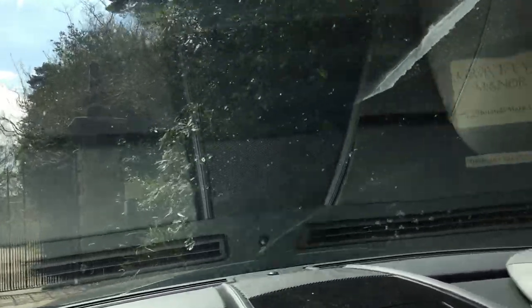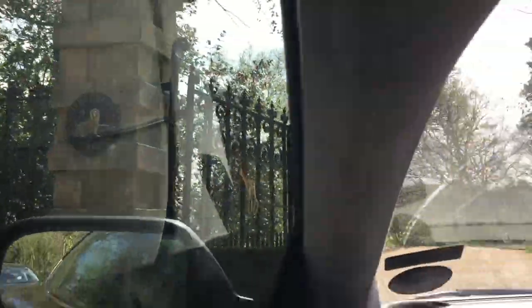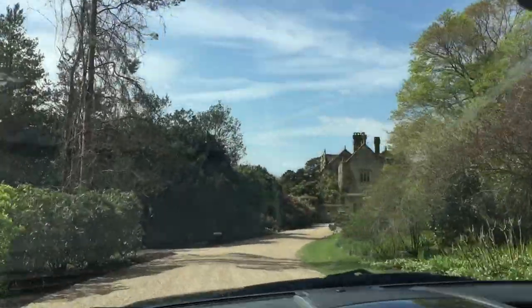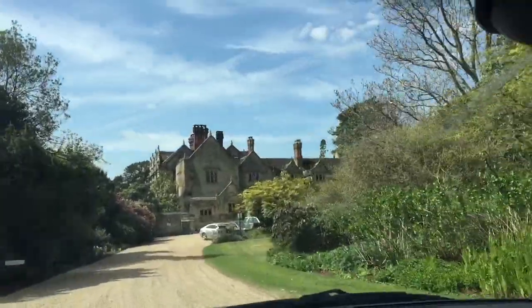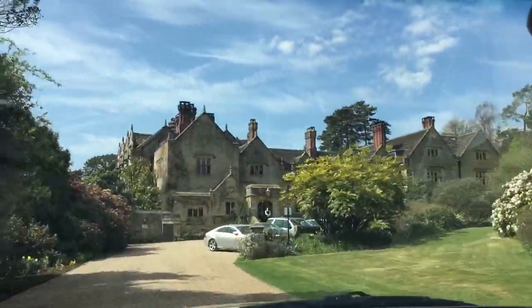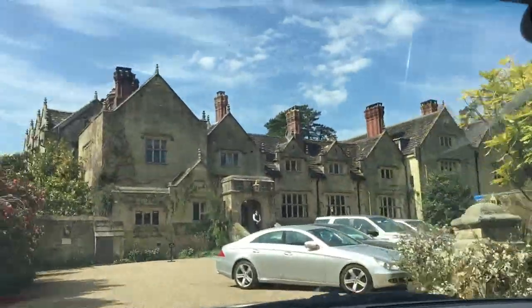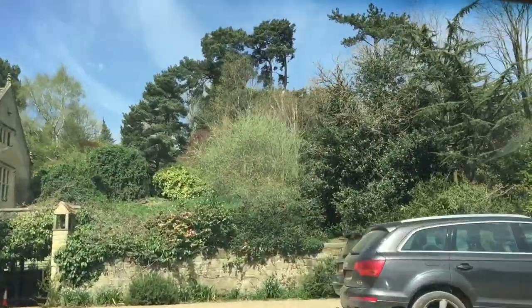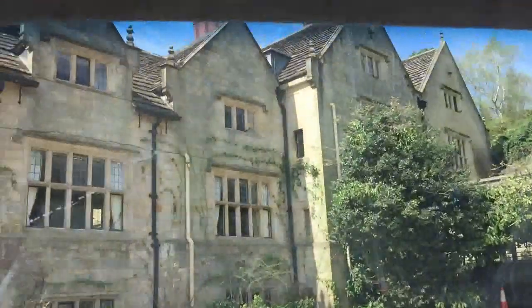It sits in 1,000 acres of wooded parklands and gardens, and it's famous because the gardens were created by William Robinson, who was arguably one of England's greatest gardeners. It's now owned by the Pride of Britain hotels chain, and it's actually only about 12 miles from Gatwick Airport and 30 miles from the centre of London. We're just driving towards the Elizabethan Manor — it's from the 16th century.